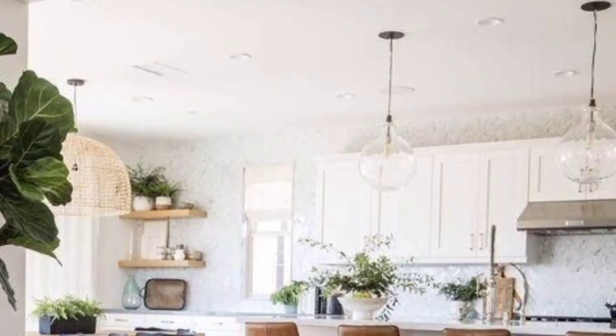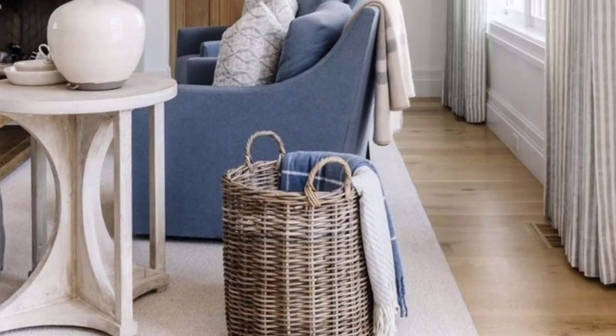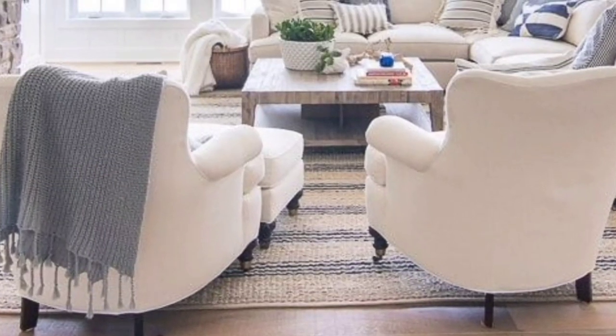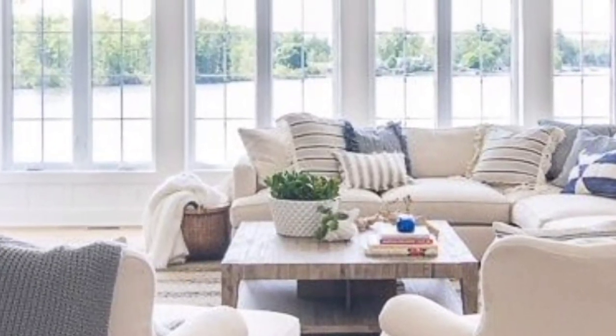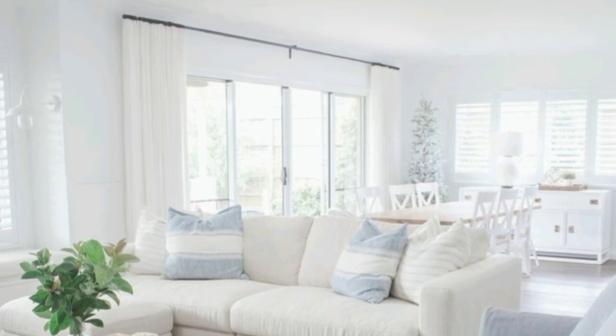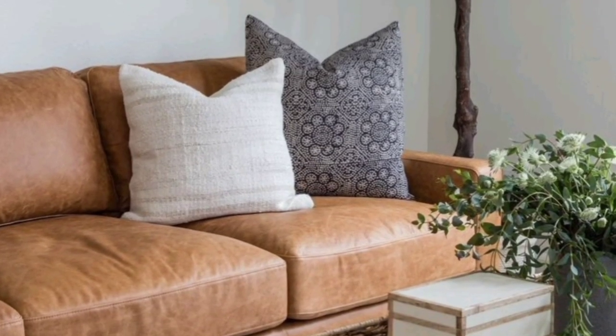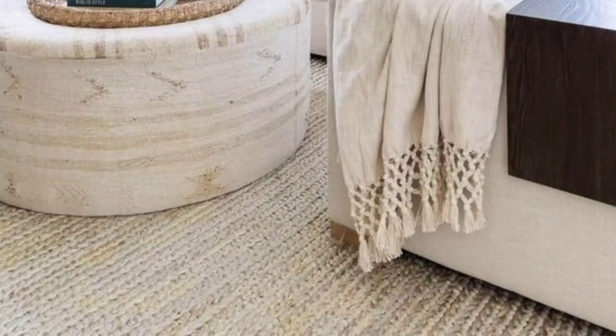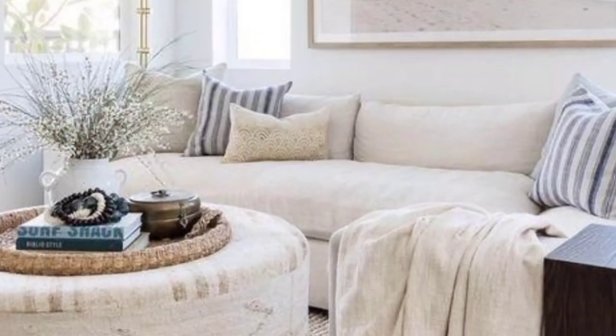These ideas are more stunning. If you are going to remodel your home or make a new home, do consider these ideas in your to-do list. These living rooms are more stunning and inspiring — as you can see, you can give a new touch and new look to your living room regarding the coastal.